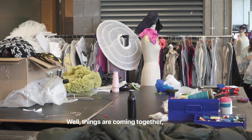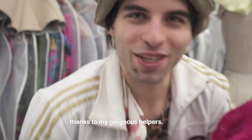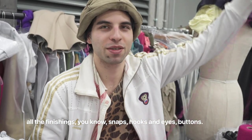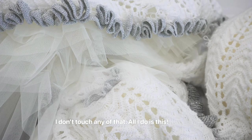Wow, things are coming together. Thanks to my gorgeous helpers. I just give them all the things I hate doing — all the finishings, you know, snaps, hooks and eyes, buttons. I don't touch any of that. All I do is this.